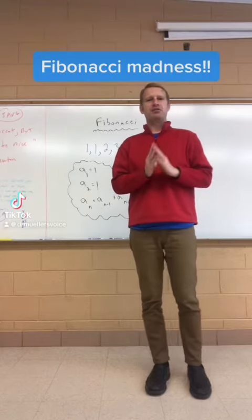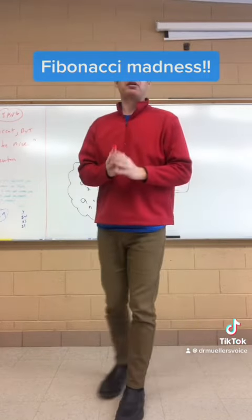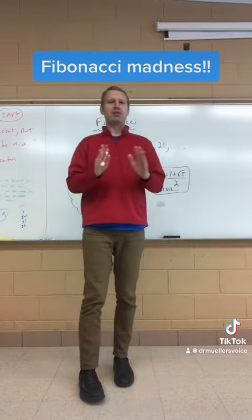This is one of the most amazing sequences in mathematics, the Fibonacci sequence. It's absolutely amazing.